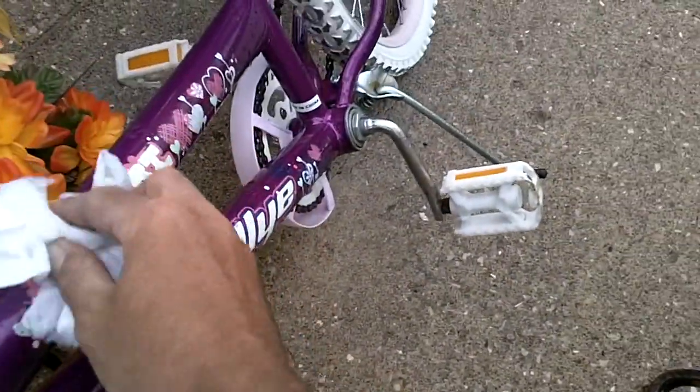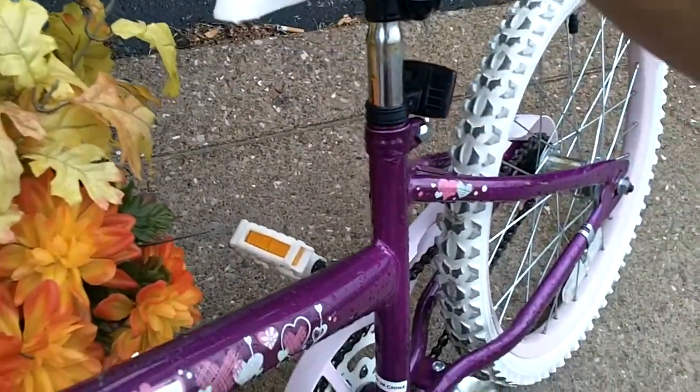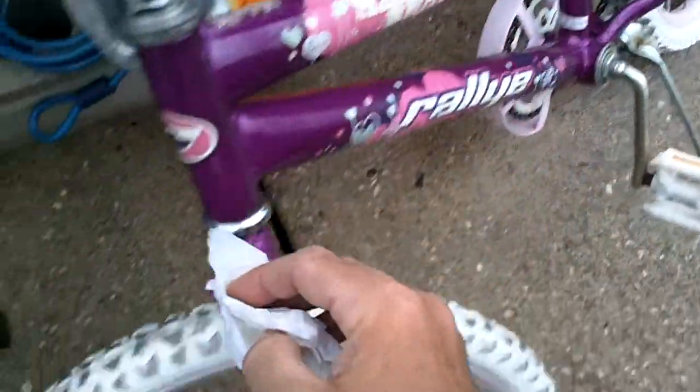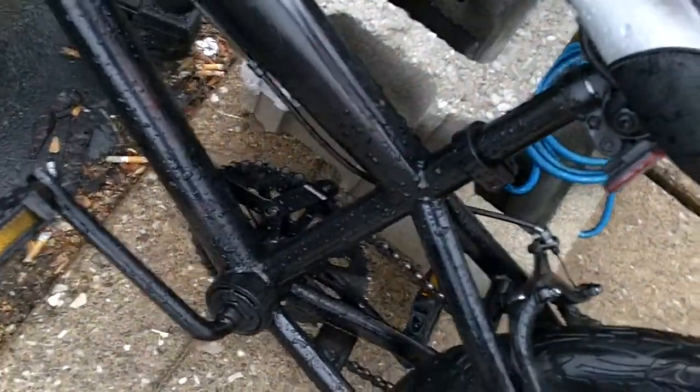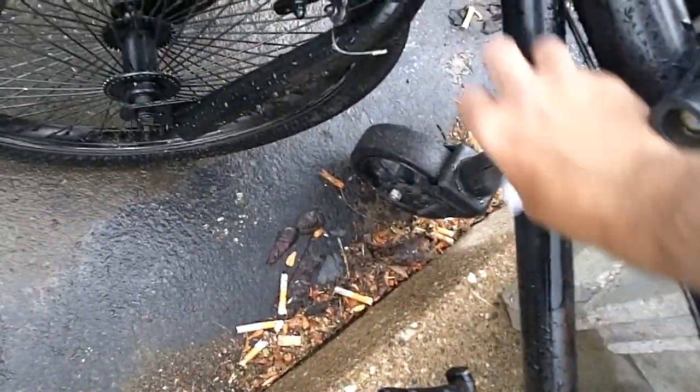Bicycle frame, bicycle seat. My napkin's definitely getting wet. Let's see what we've got now, folks.